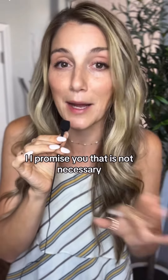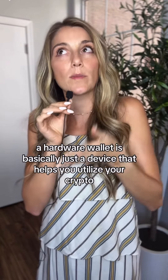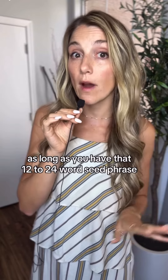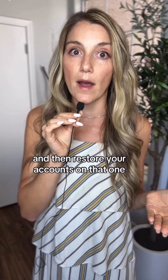It's not to have a panic attack. I promise you that is not necessary. Your hardware wallet is basically just a device that helps you utilize your crypto, but it doesn't actually live on the device itself. That is not how it's stored. As long as you have that 12 to 24 word seed phrase, all you need to do is just get a new device and then restore your accounts on that one.